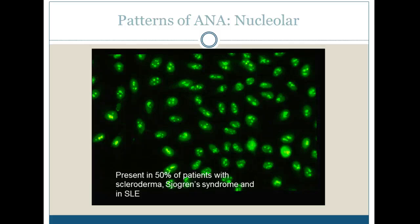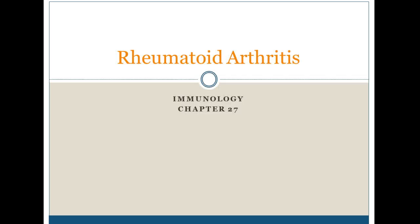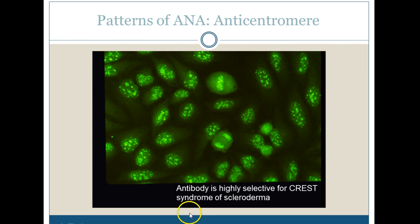The anti-centromere pattern — you can see the two centromeres lined up — is highly suggestive of scleroderma. And that concludes our section on lupus.